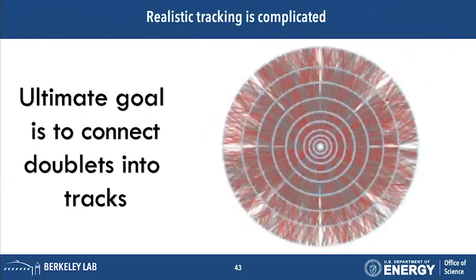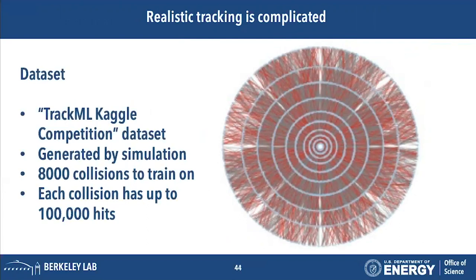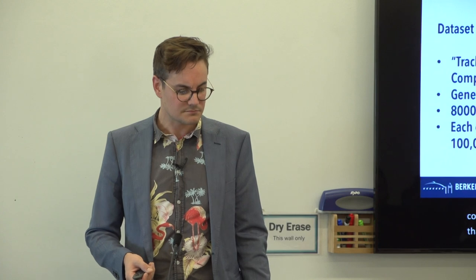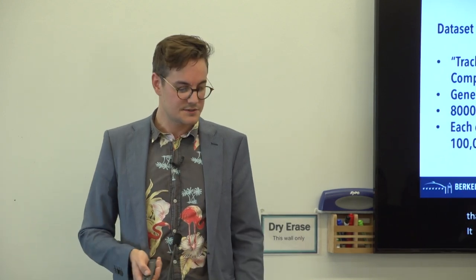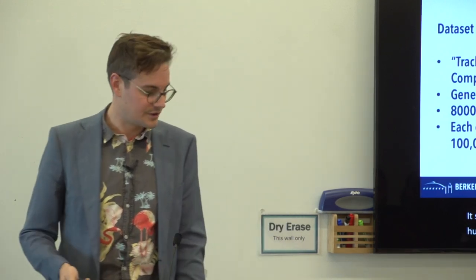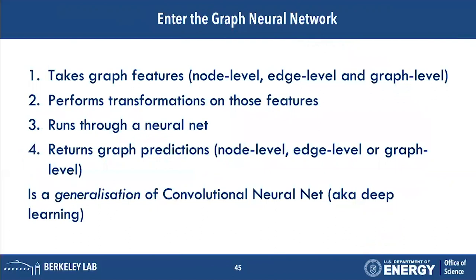Particle physics is not like the BART — it's very complicated. This is one event from the TrackML Kaggle competition dataset, which is generated by simulation so we have the true underlying information. This dataset has about 8,000 collisions and each collision has around 100,000 hits, so there are many ways to connect those hits into a huge graph — it is a complicated problem.